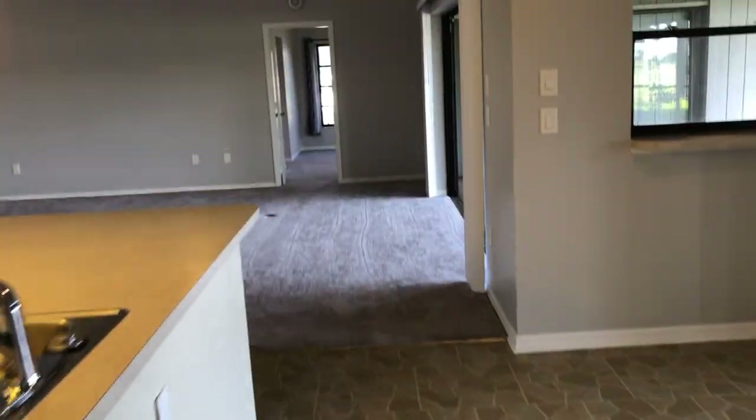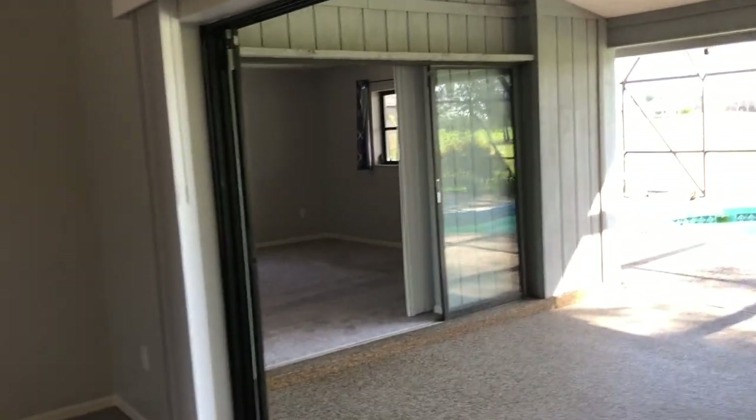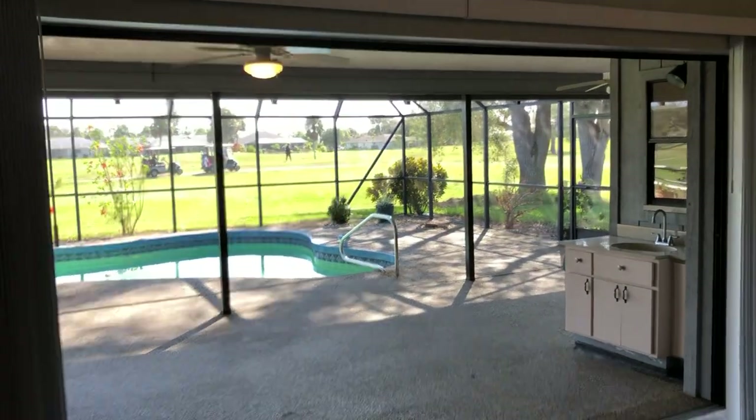So there you have it — Rotunda Circle, Englewood, Florida. Three bedroom, two and a half bath pool home on the golf course for rent. Contact Real Property Management of Sarasota and Manatee at 941-225-8183.